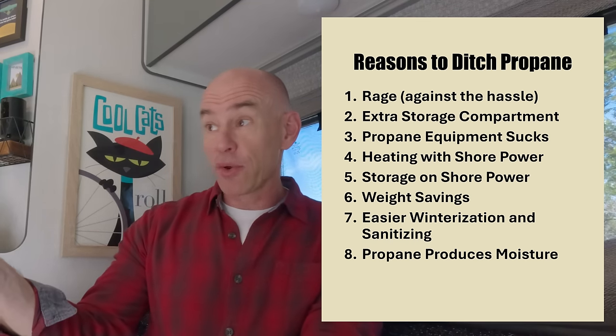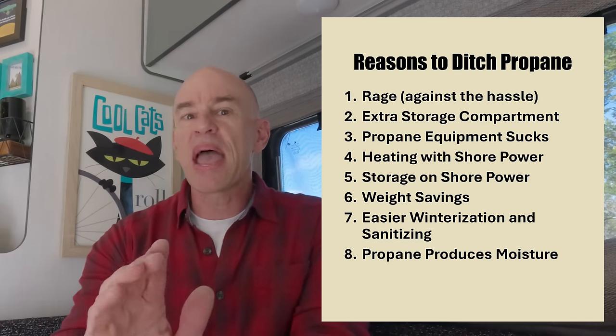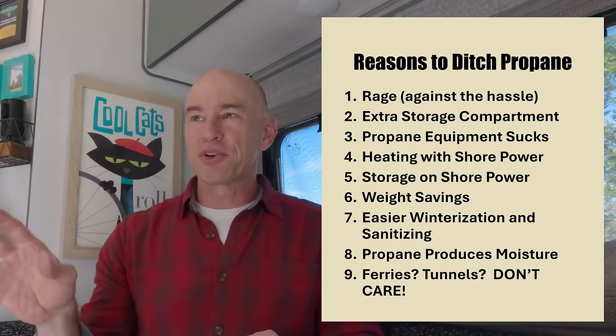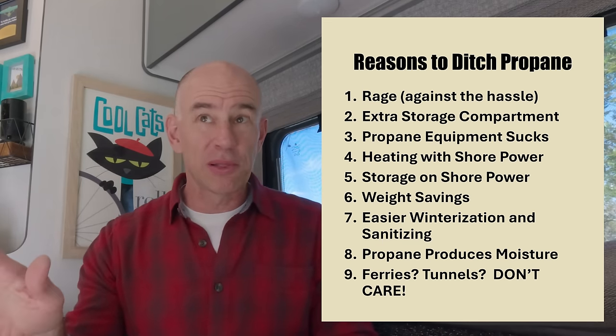Finally, a reason for getting rid of propane: a propane cooktop actually produces moisture. If you look at the chemical combustion of propane, the byproducts are carbon dioxide and water — we don't need any help getting moisture into the RV, especially in winter. And then there's that whole thing about having to turn off your propane tanks going through a tunnel. I don't know what that is and I don't care — I don't have to worry about it now because I have no propane to turn off. So those are all the reasons why propane bad.